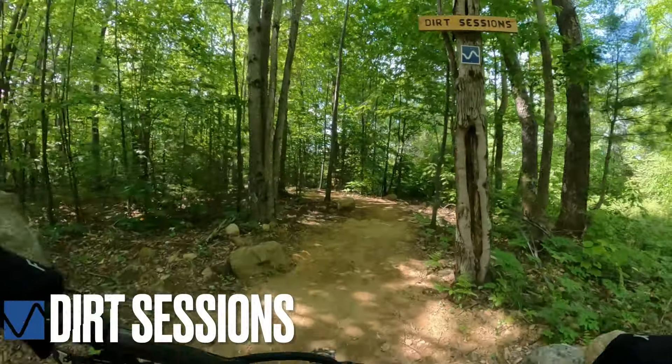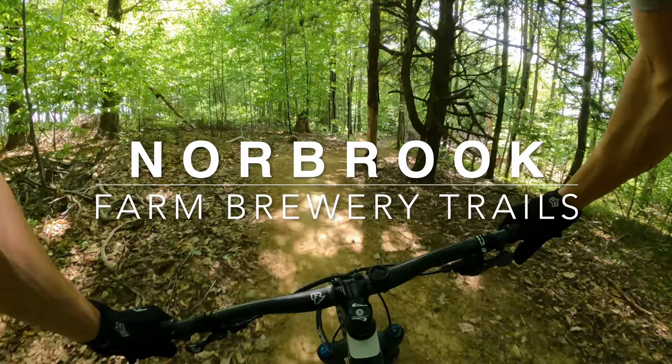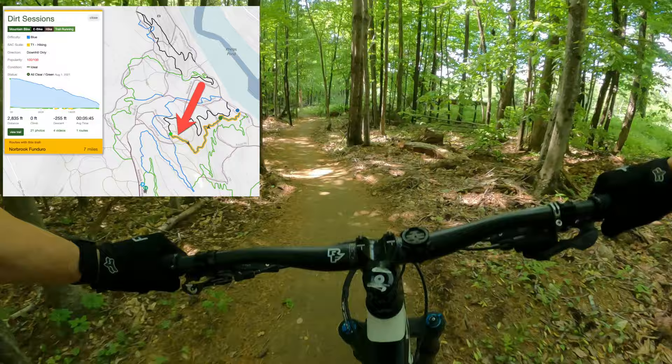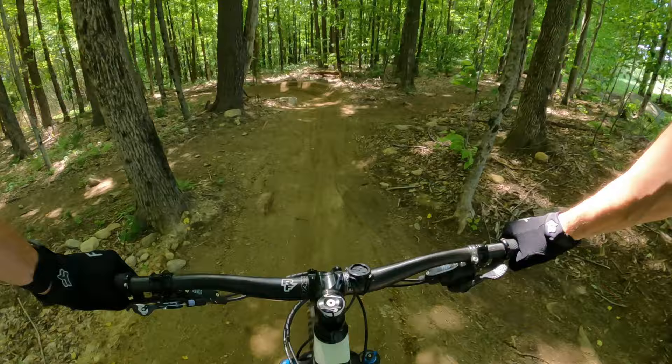All right, Dirt Sessions. A guy I was just riding up with — Sherpa — said it's smooth and flowy. I think he said maybe one drop. Whoo, definitely smooth and flowy. All right, definitely take that a little faster next time.